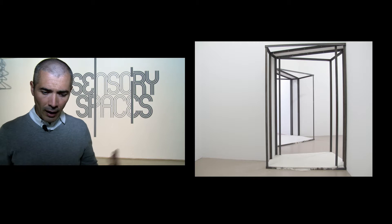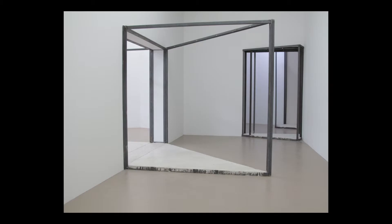This installation, which has been commissioned by the museum, is built from seven modules which are used as doors and are interchangeable spaces. Each door is a junction between two rooms.